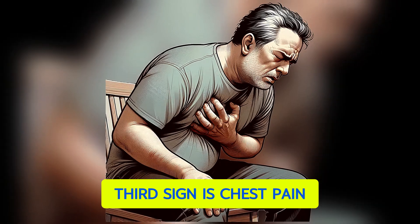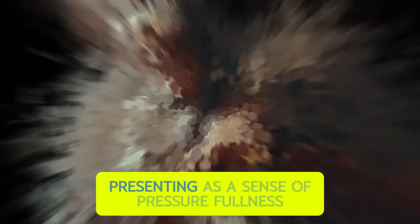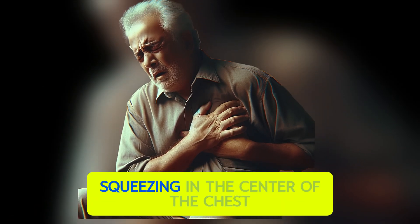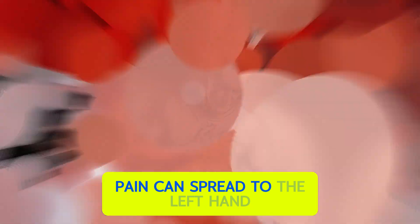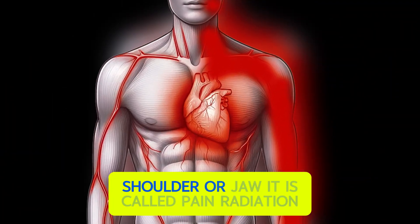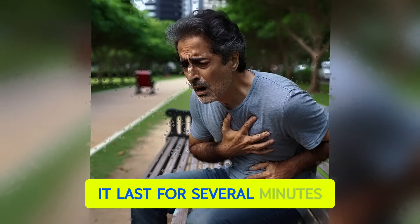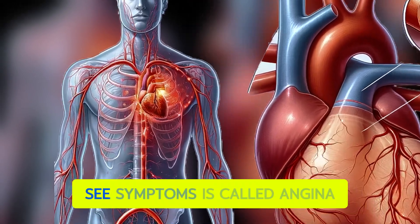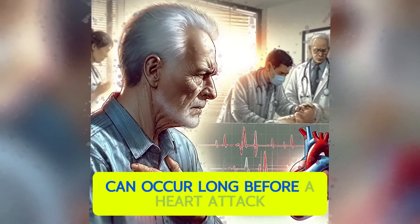The third sign is chest pain that occurs during physical exertion or stress, presenting as a sense of pressure, fullness, or squeezing in the center of the chest. Pain can spread to the left hand, shoulder, or jaw — this is called pain radiation. It lasts for several minutes and usually goes away with rest or intake of nitroglycerin. This symptom is called angina and can occur long before a heart attack.